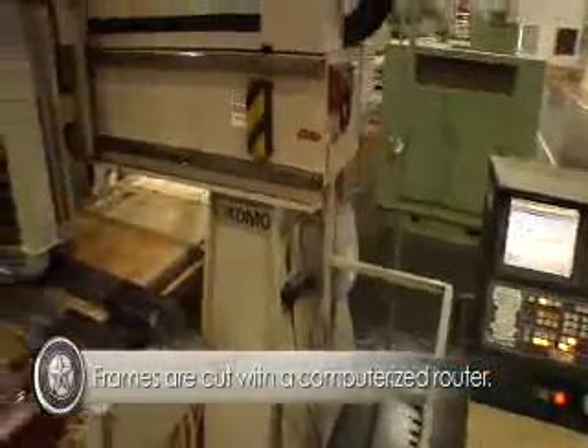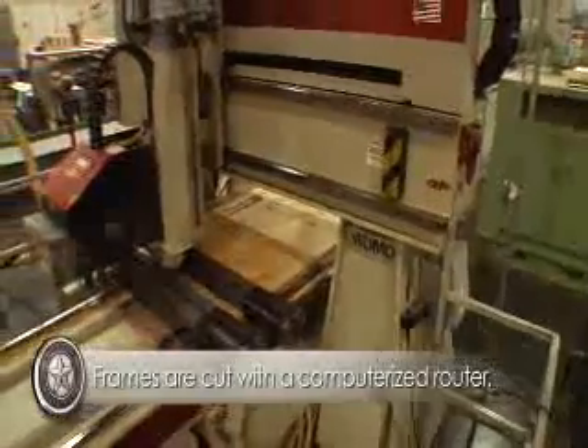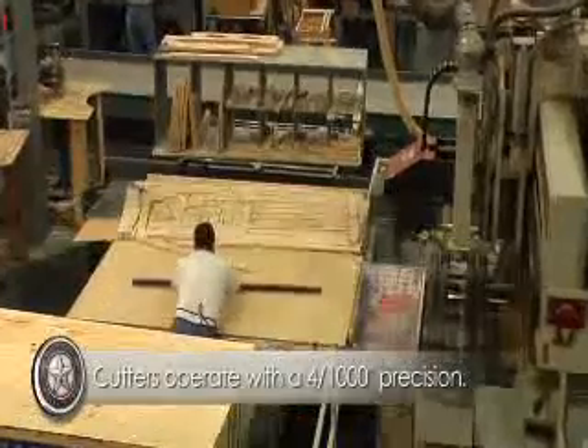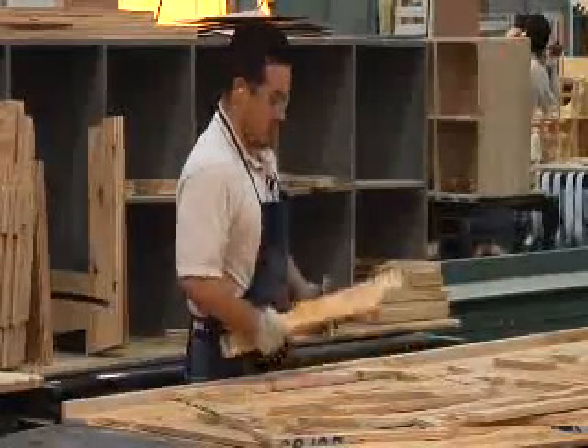Our frame parts are cut on a computerized CNC router fitted with specialized tools that allow us to cut all kinds of unusual sizes and shapes. All the parts are cut by computerized cutters for thousandths-of-an-inch accuracy — very precise parts — and it enforces a discipline on the whole process that you can't afford to have things not made right.